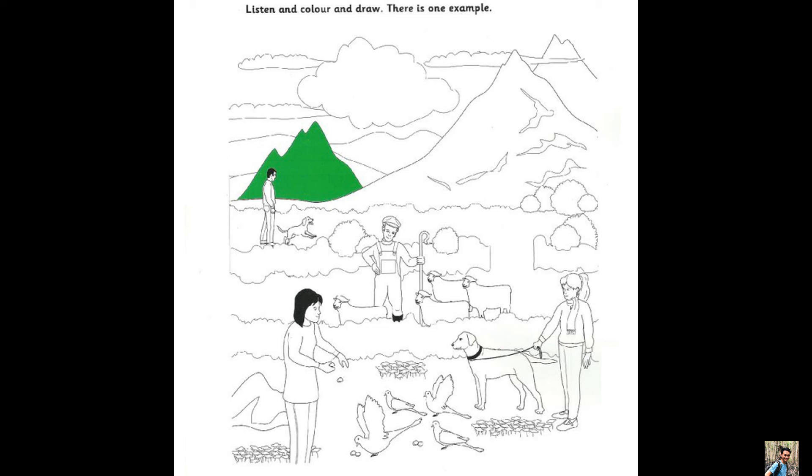Three. Would you like to colour again? Yes please. Can I colour one of the birds? Yes, the biggest bird. I'm colouring the biggest bird blue.